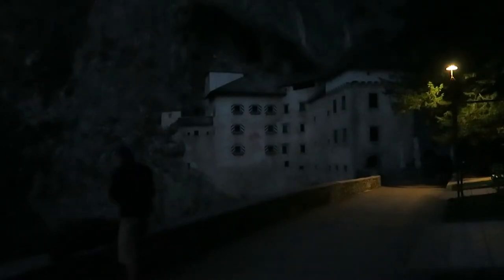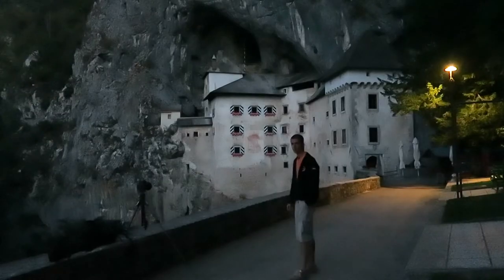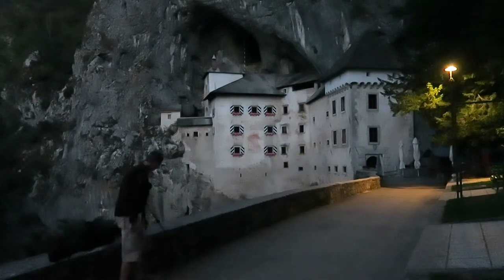We just arrived. It's pretty dark still — the castle is just behind me but you cannot see it yet. It's about one hour till sunrise. I will just wait around, eat a snack, and then we'll see each other again.